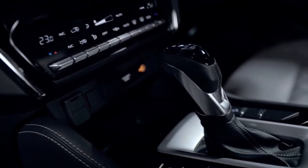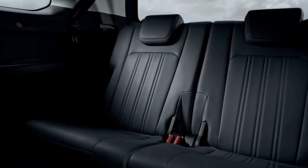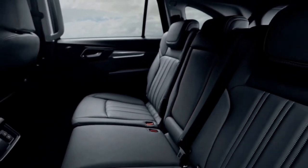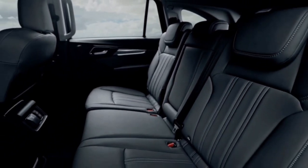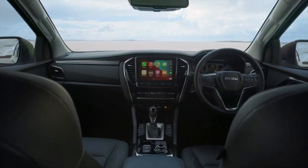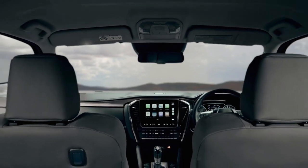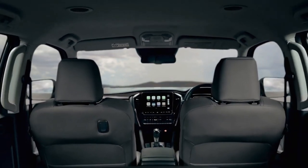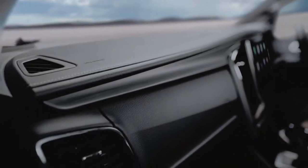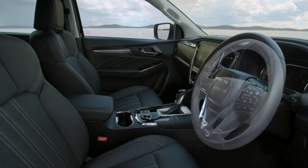Eight-way power adjustable seats are present for the first row for the LSE models, with six-way manual adjustability being standard for the LSA variants. The entry-level LS model only gets four-way manual adjustability. The second row comes in the form of a 60-40 split-folding bench-type seat with a center armrest and three adjustable headrests. The third row is a 50-50 folding bench-type seat with two adjustable headrests.